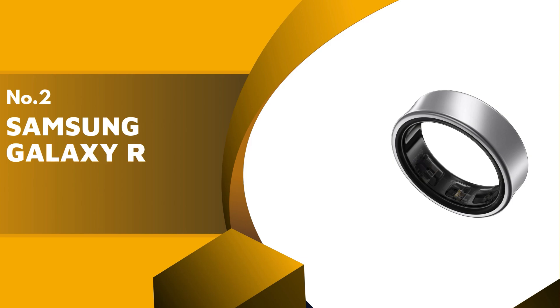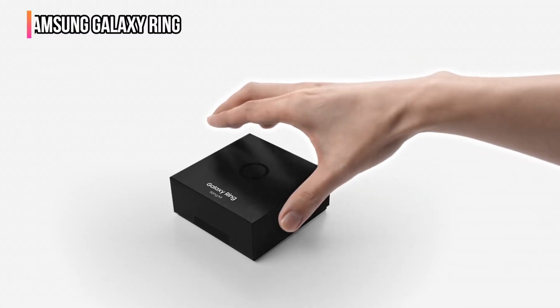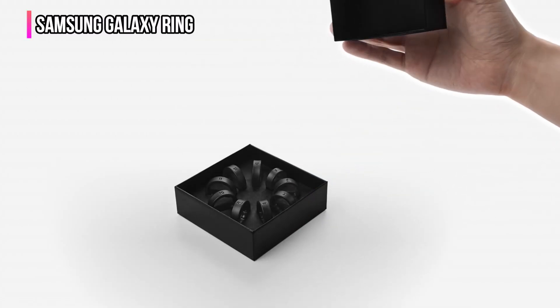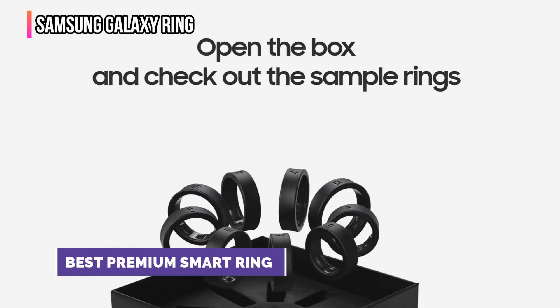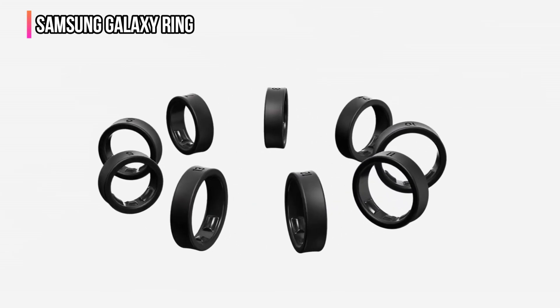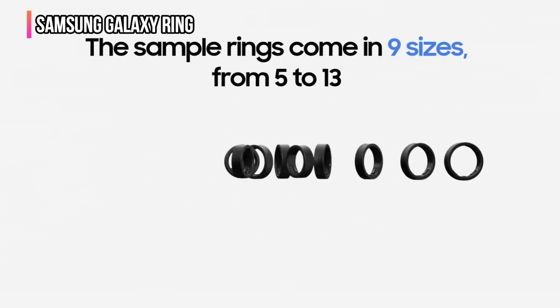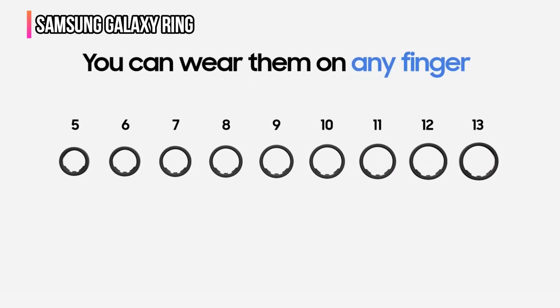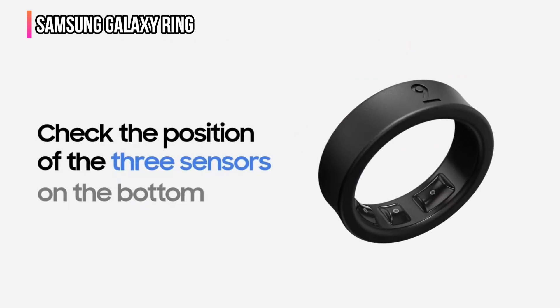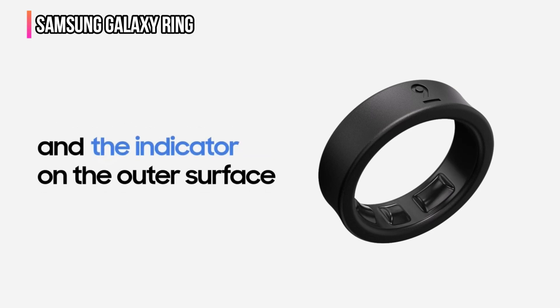The second product on our list is the Samsung Galaxy Ring. It's a little strange to call Samsung the new kid on the block in any category these days, but smart rings haven't been in the company's repertoire until now. The Galaxy Ring gets off to a great start mainly because Samsung keeps it fairly simple with the design and integration. It has a subtle concave that makes it appear slimmer than it is, and while it's coated with titanium, it's still mostly a mix of plastic and silicon.